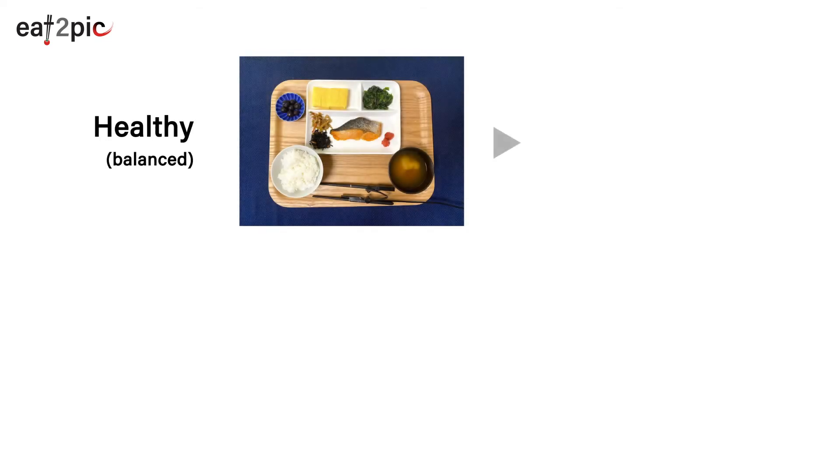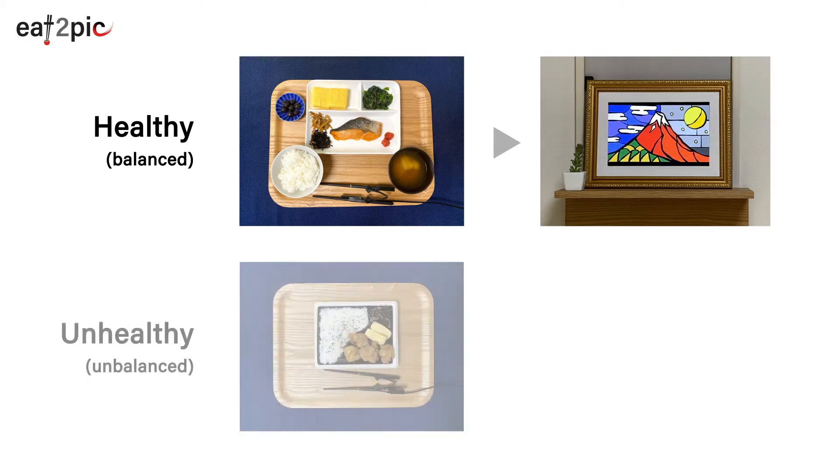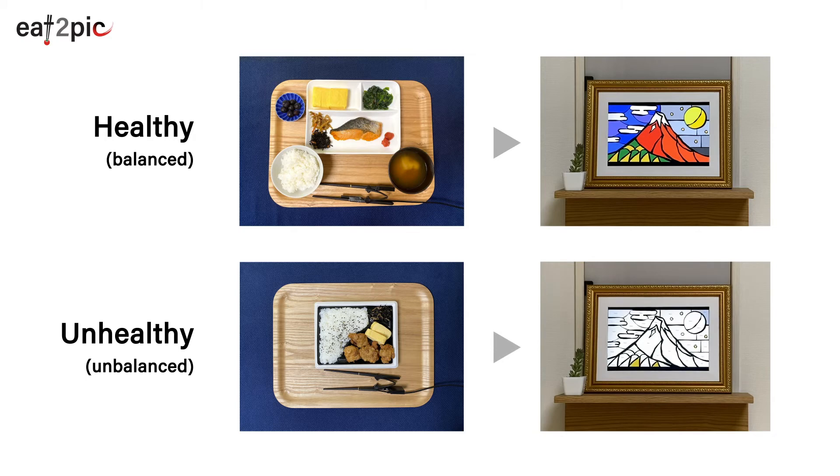If the user takes healthy food, of course, a beautiful painting will appear on the canvas. Now, if the user takes an unhealthy meal — what happens? As you can see, the painting will not be completed.